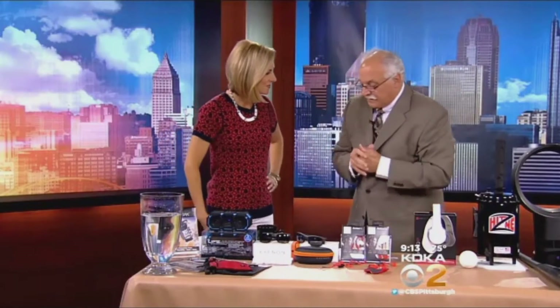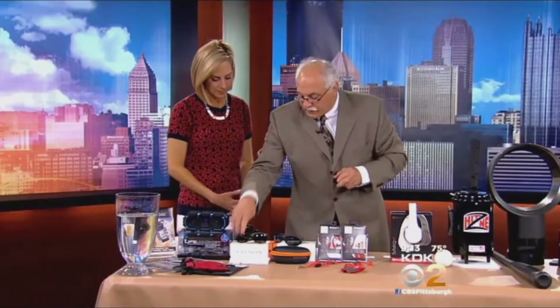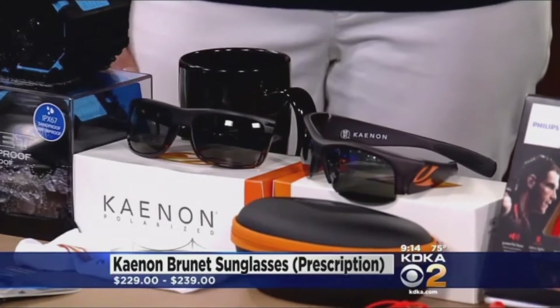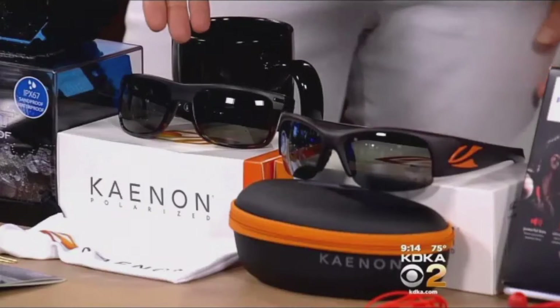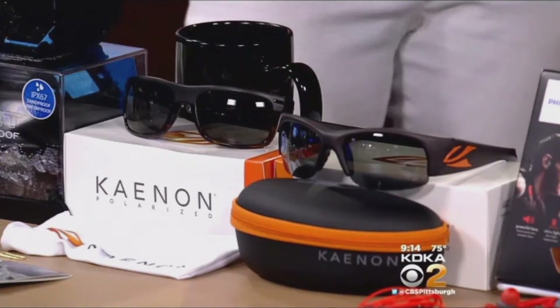All right, sunglasses. We've got to protect our eyes. I went to the Vision Expo East in New York City back in March to educate myself about eyewear. This is by a company called Canon out of California. They have a proprietary lens called the SR-91. The benefit is the clarity — put on this sports pair and tell the audience how clear they are. Whoa, it's really clear! These are what PGA golfers and baseball players use. They also come in prescription for $228, which is really reasonable.